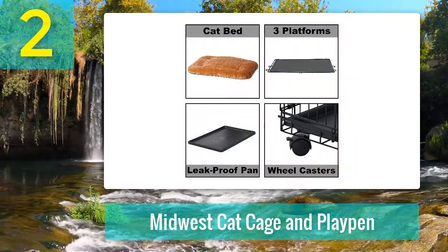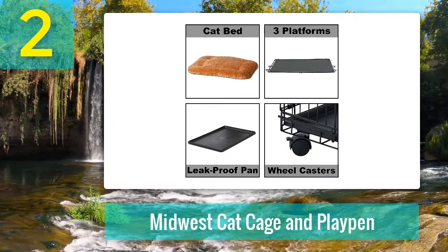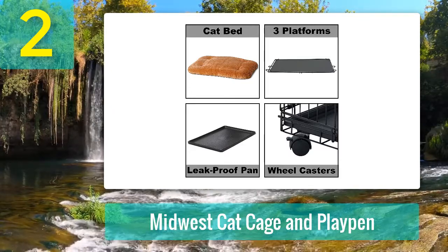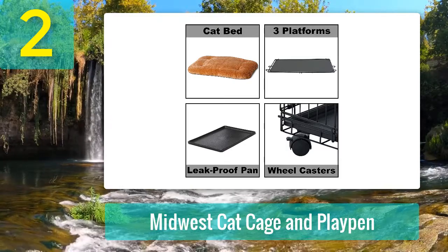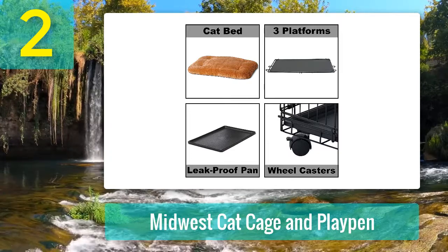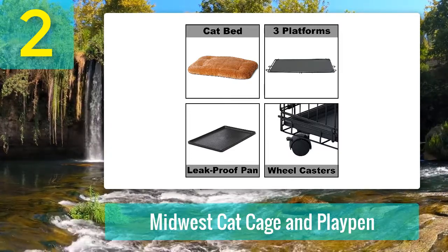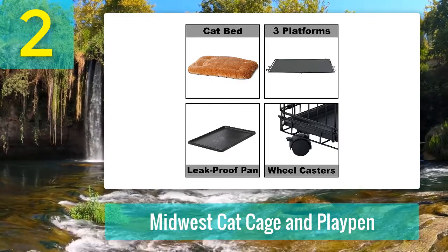Detail review: if you are looking for a budget cat cage for household use with one to three cats or kittens and do not want to spend a fortune, then the Midwest Cat Cage and Playpen is the best model to consider. Priced a tad over $100, it may not be the cheapest option, but this metal cat cage offers an excellent return on investment.